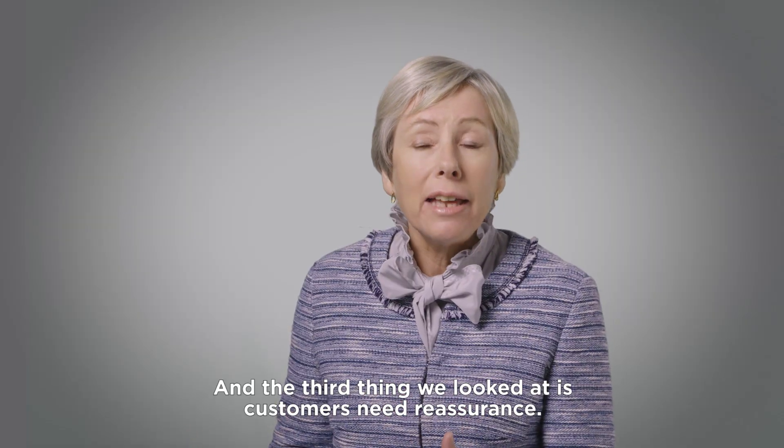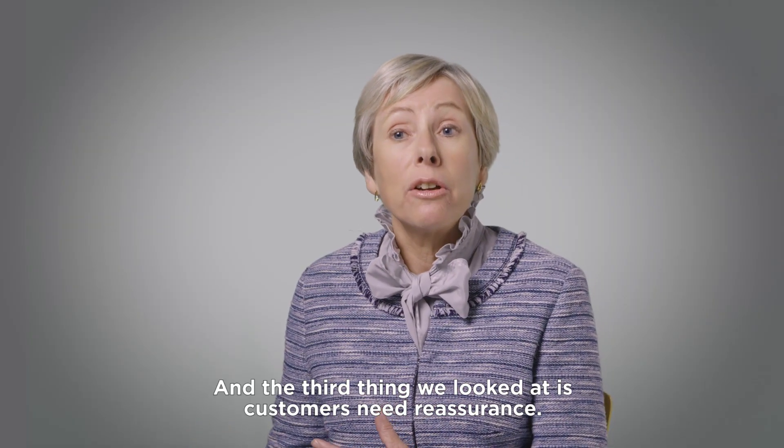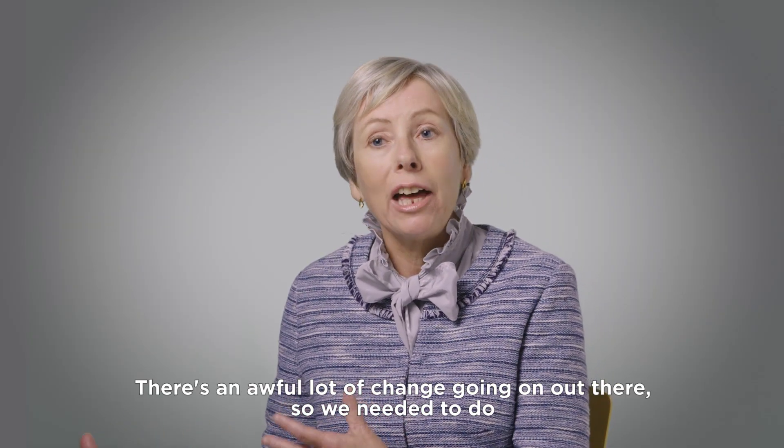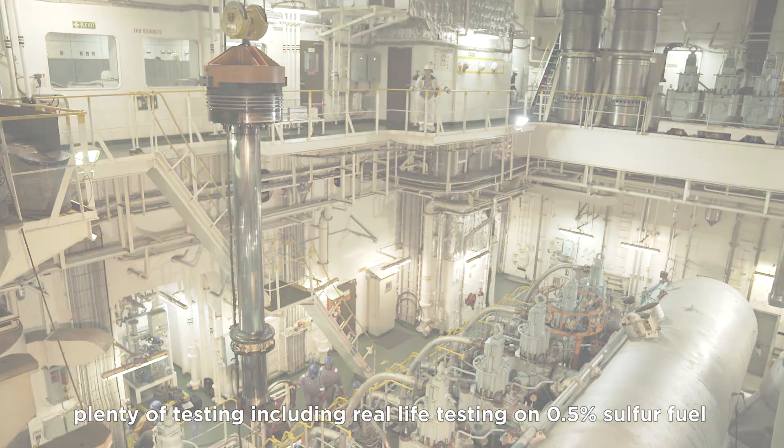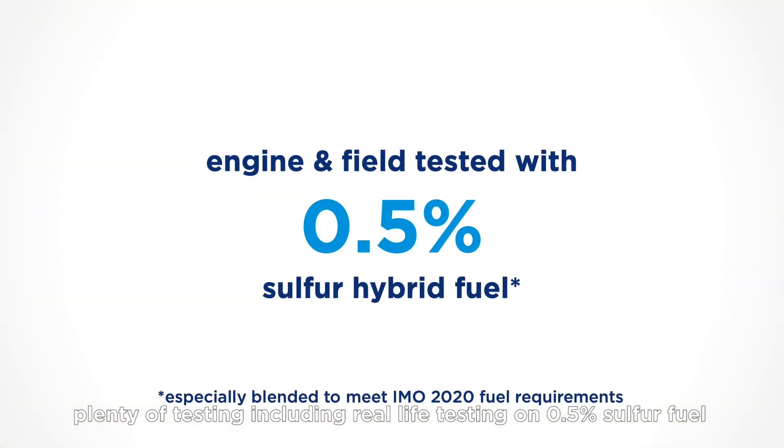The third thing we looked at is customers need reassurance. There's an awful lot of change going on out there, so we needed to do plenty of testing, including real-life testing on 0.5% sulfur fuel, to bring that peace of mind to our customer base.